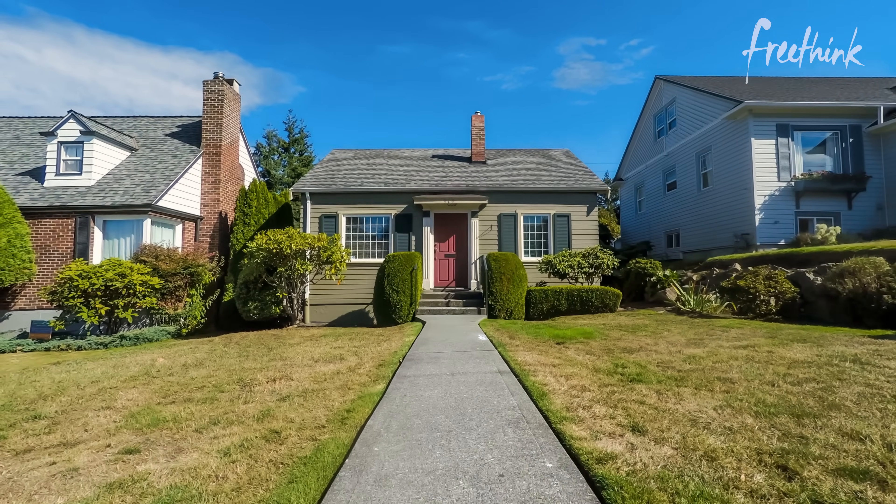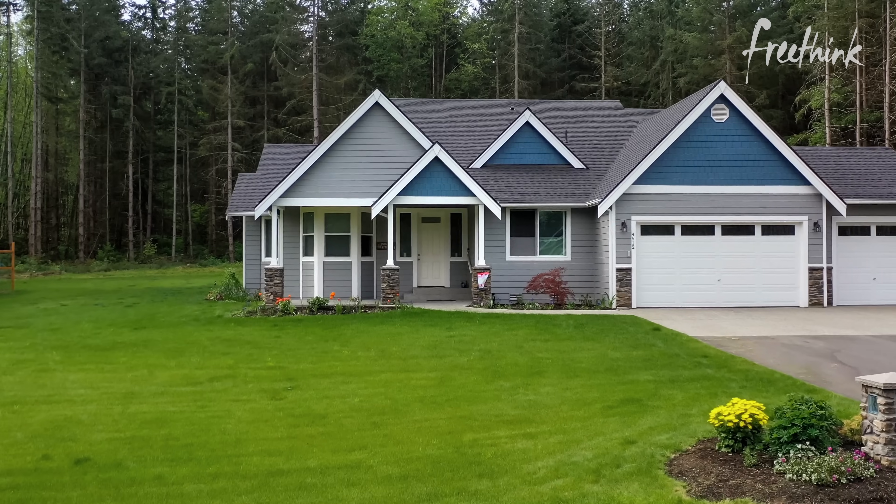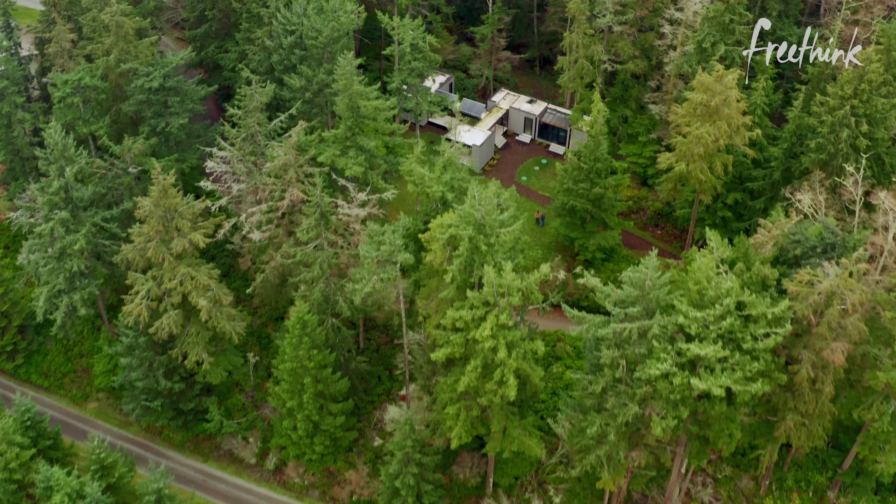You probably don't realize it, but buildings account for 40% of our carbon emissions. But the technology exists to make our homes carbon neutral or even carbon negative.